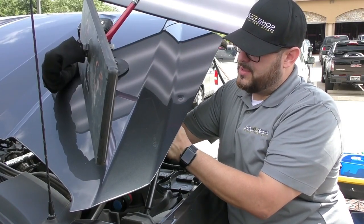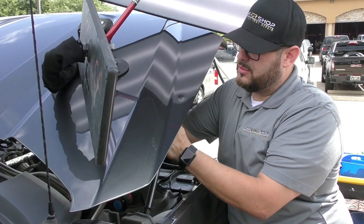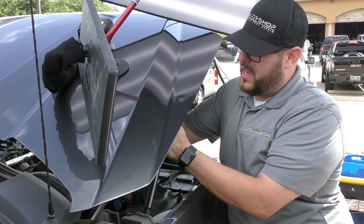As you can see, damage like this doesn't just pop out of these vehicles — the metal actually has to be worked back into position.